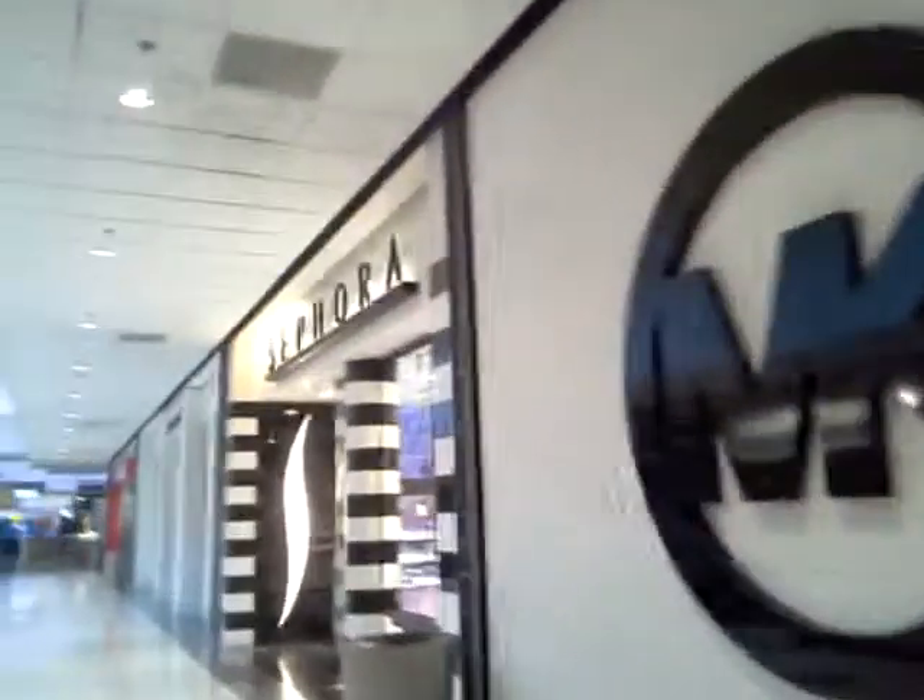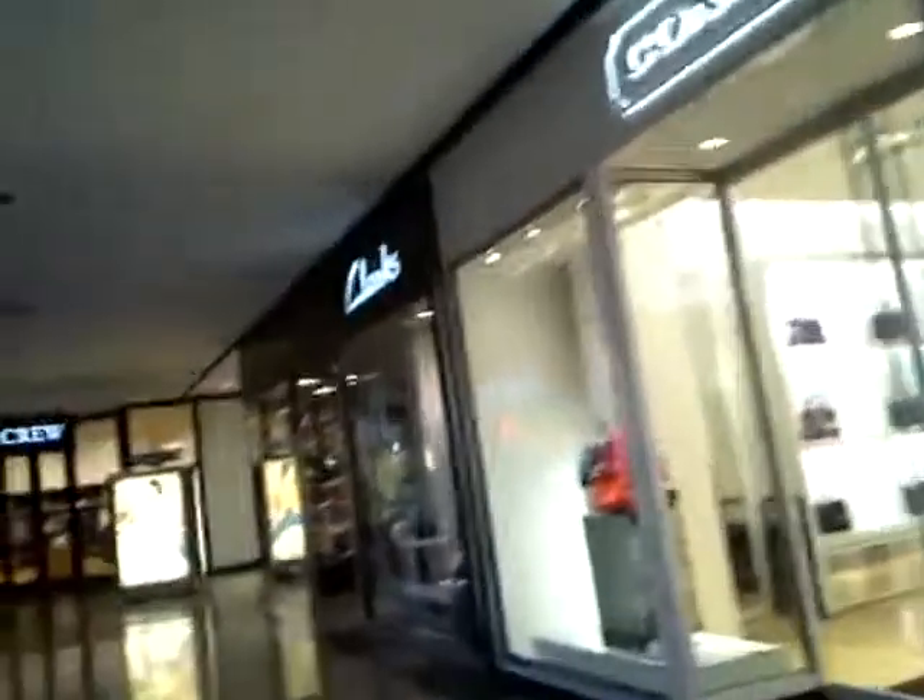You will be passing some stores before you actually get to the Dunkin Donuts. You will pass the Coach, the clocks, and as soon as you see the clocks and the Macy's sign, you will make your right. And this goes towards the Dunkin Donuts located on your right side.